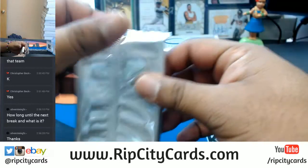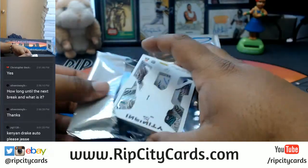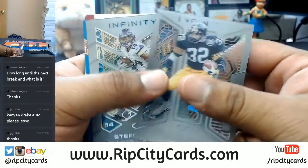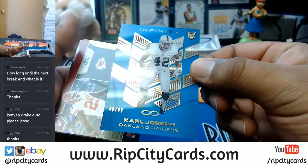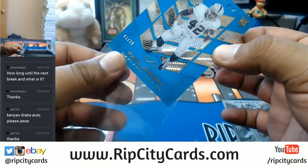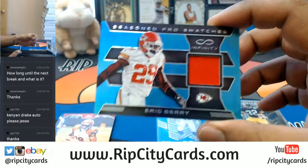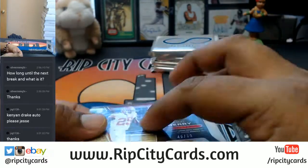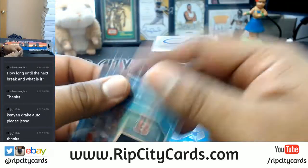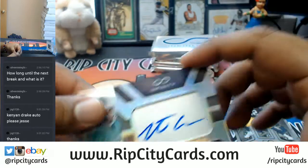All right, good luck to everybody, let's see what's in this stuff. I will do my best. All right, let's find out: Franco Harris, Stefan Diggs, Carl Joseph for the Raiders. That's a numbered to 88 right there. For the Chiefs, Eric Berry — that's a relic numbered 288.